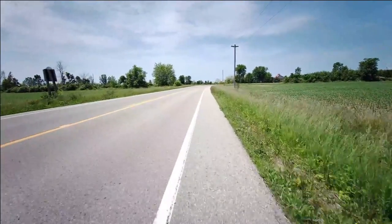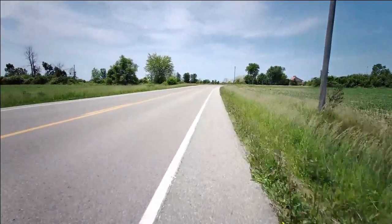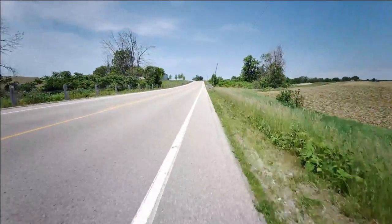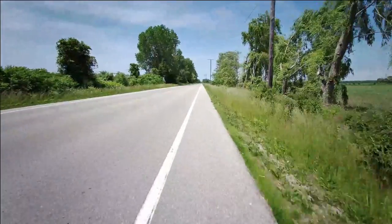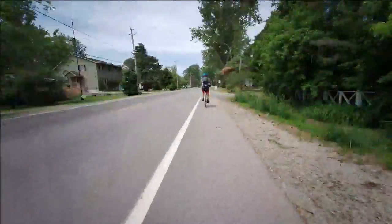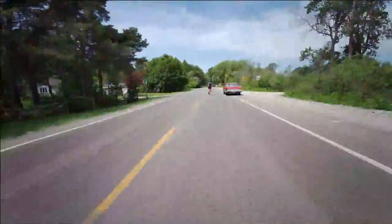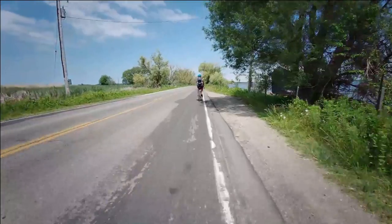The Great Lakes Waterfront Trail is probably the largest cycling trail you can do in Ontario. It stretches over 3,600 kilometers and, much like its name, it goes through all of the Great Lakes. The trail consists of both on-road and off-road facilities, and about 30% of the trail is off-road.